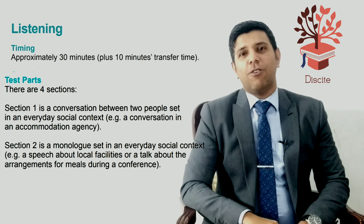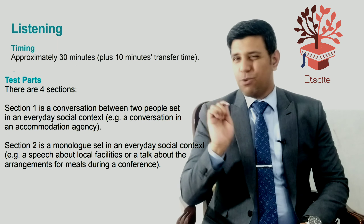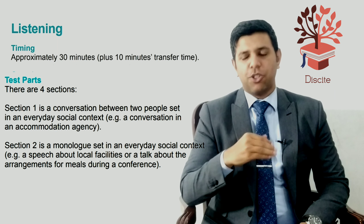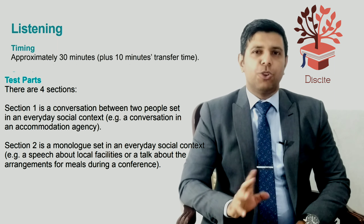At the end of those thirty minutes, you'd be given ten minutes to transfer your answers to the answer sheet. So write quickly on the question paper — you can use abbreviations because you'll be given time to check those.